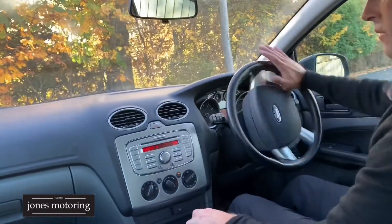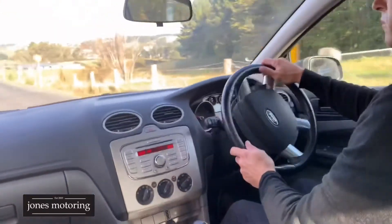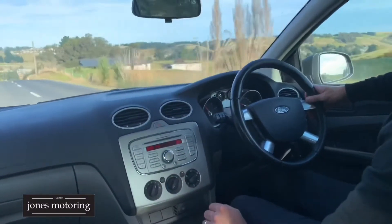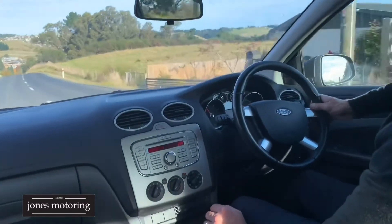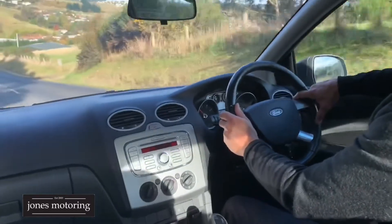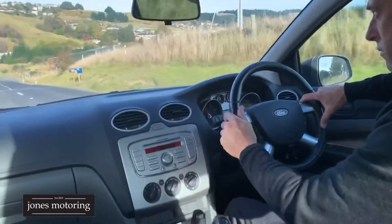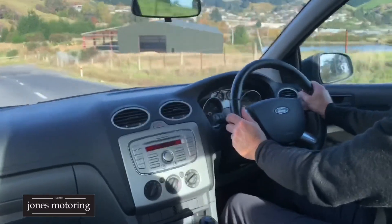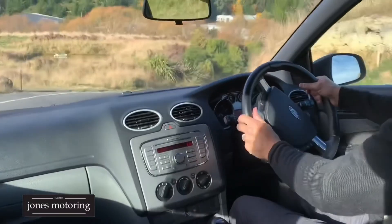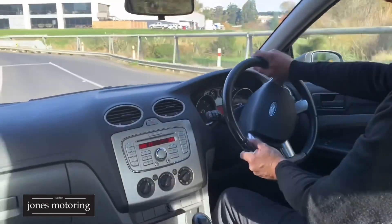It goes into reverse fine. Let's check it down the hill. There's no underbody rattles, nice and tight as you can expect. It drives very well. So all in all, a few scuffs on the paint as we showed you — most would just buff out, to be honest — but it's in our budget section, priced accordingly. Not a bad driving vehicle at all. Thanks very much.